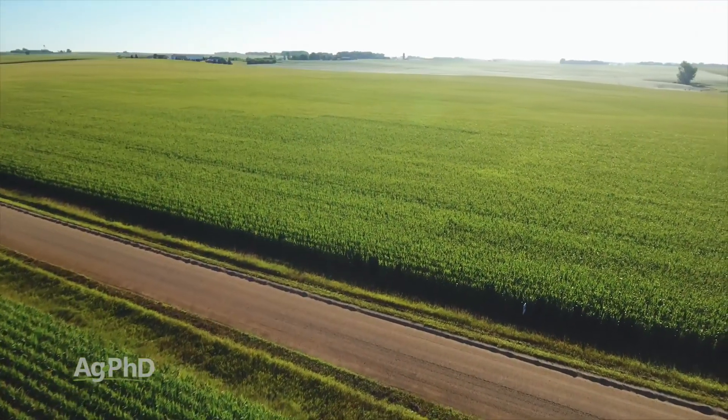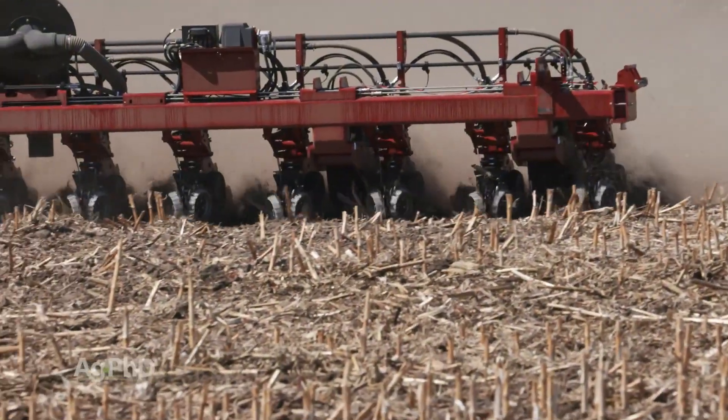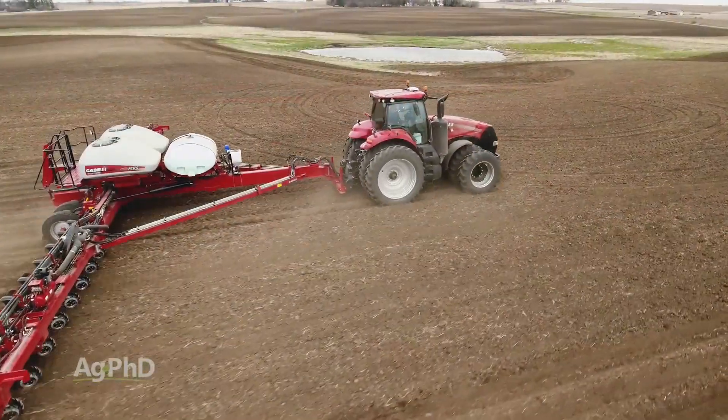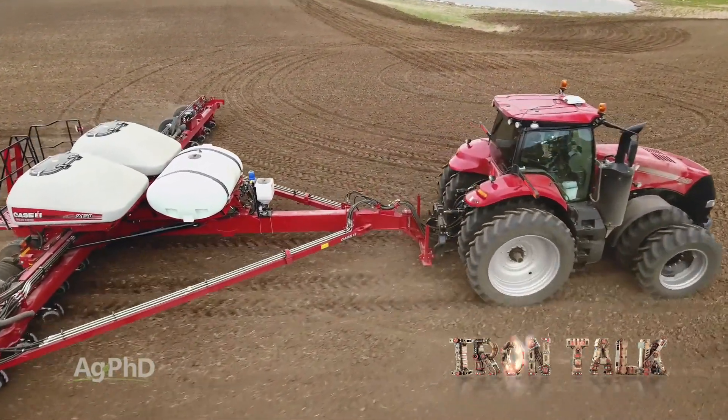So get out, walk your corn fields before harvest, look for unevenness, and address it with your residue management system this fall, and your planter setup and operation going into the spring. That's all for today's Iron Talk, and now back to the show.